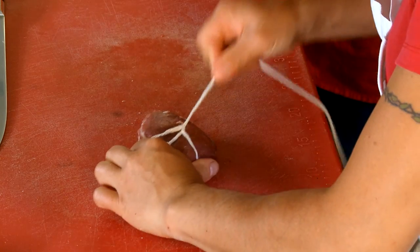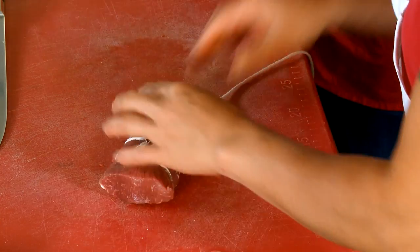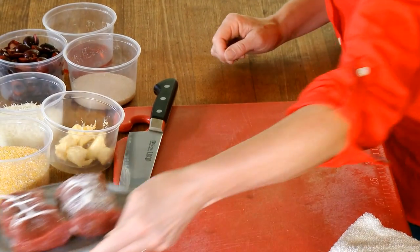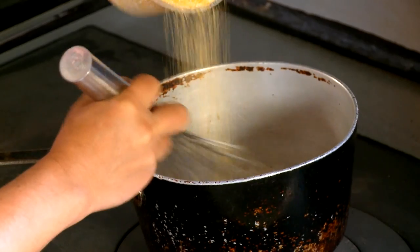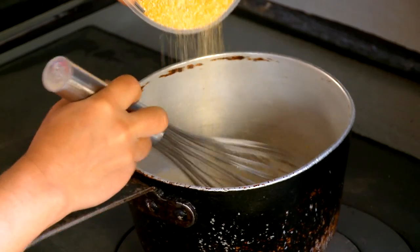Our first step is to truss the lamb loin so it cooks evenly and those juices stay in the meat. Then we heavily salt it and let it sit for a few minutes to absorb. Then we slowly add our grits to some warm milk, chicken stock, and salt. You want to add it in nice and slowly so it doesn't get slumpy on you.